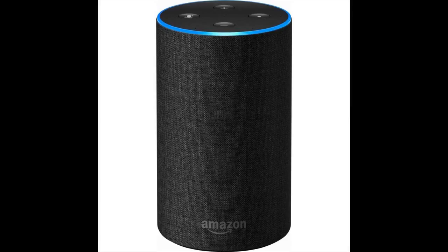The second generation Echo has a 2.5 inch downward-firing woofer and 0.6 inch tweeter powered by Dolby to deliver crisp vocals and dynamic bass throughout the room. You can play music from Amazon Music, Spotify, Pandora, iHeartRadio, TuneIn, and more. With Amazon Music, you can search by lyrics, time period, or let Alexa pick the music for you.